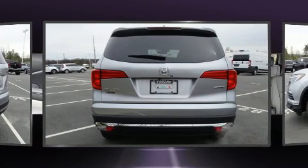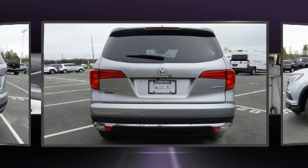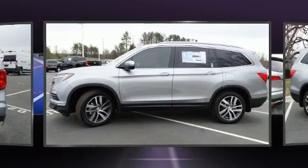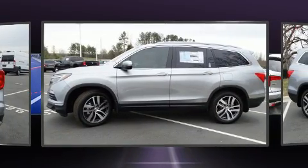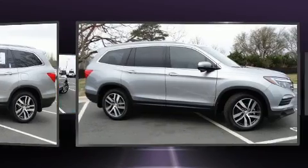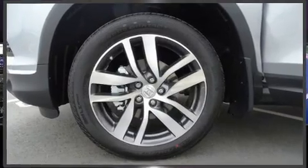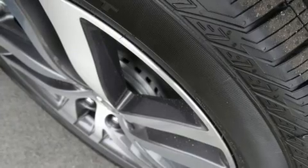Third row seats provide an even greater maximum passenger capacity. Audio features include an AM/FM radio, rear mounted audio controls, steering wheel mounted audio controls, and 10 speakers providing excellent sound throughout the cabin. Rear LCD monitors provide entertainment that your passengers will appreciate no matter how far the drive.